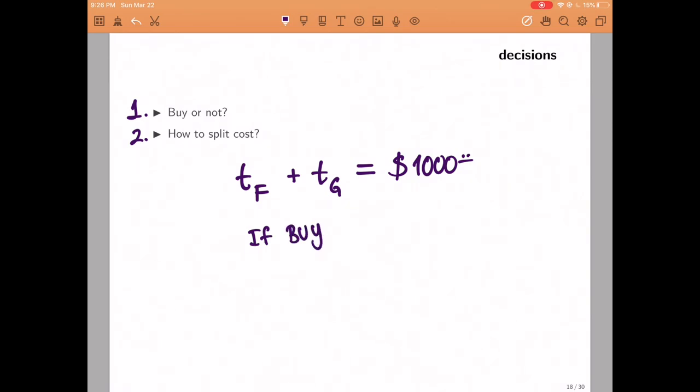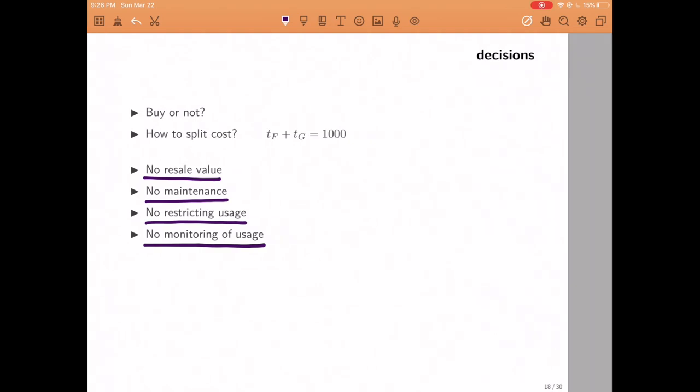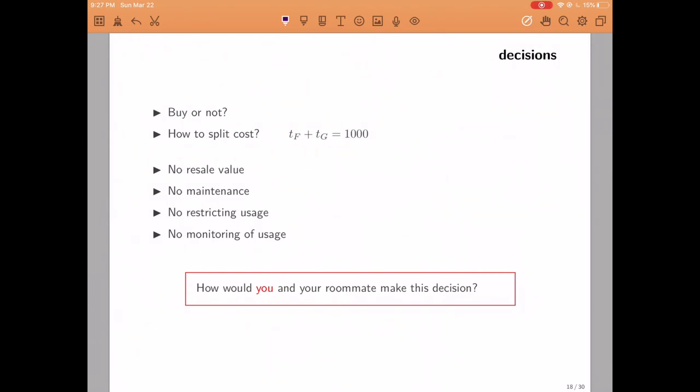Let's set up some ground rules. First, the machine has no resale value — they'll use it for a few years and then throw it away. Second, there's no maintenance and no cleaning the machine, so you couldn't say whoever pays less has to clean it. Likewise, there's no way of restricting use, so you couldn't say if you use it more you have to pay more. In fact, use and maintenance cannot be monitored at all. Before proceeding, please pause the video and try to come up with a mechanism — a set of rules — that you might use in real life.